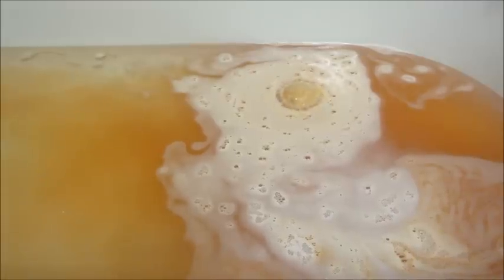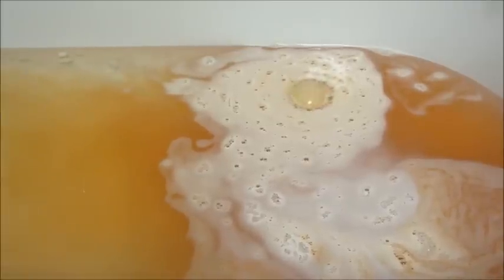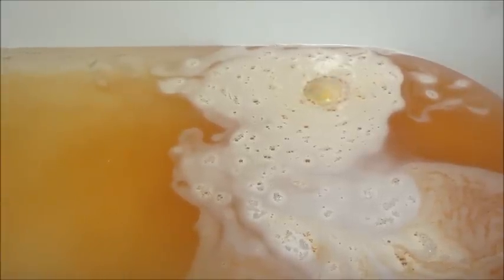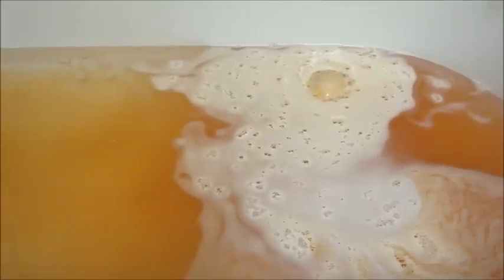This bath bomb had floral scent notes and musk. I picked up on the musk notes, not so much the floral, which is fine with me — I don't like floral scents for the most part. The bath bomb was very active but it was just plain orange, with a little bit of white foam on top, and when it completely dissolved it kind of looked like orange soda in the bathtub.